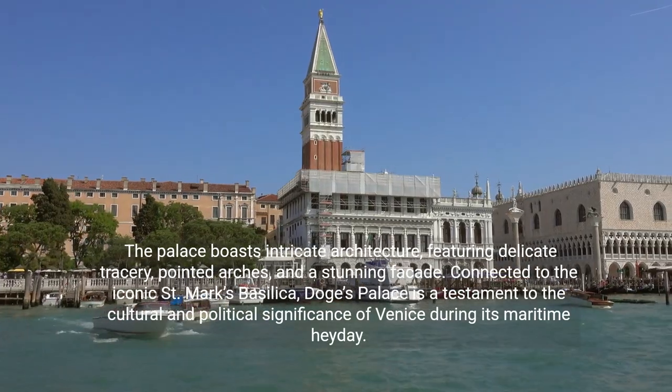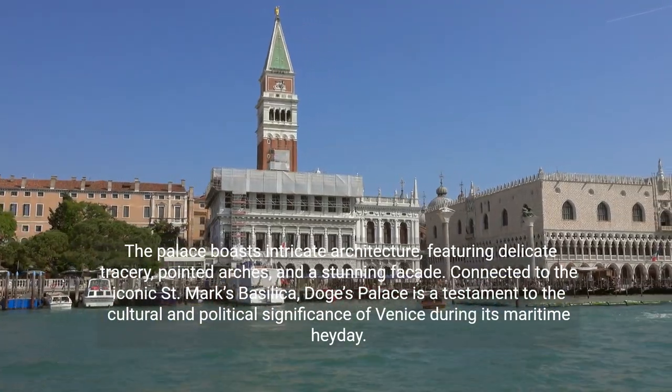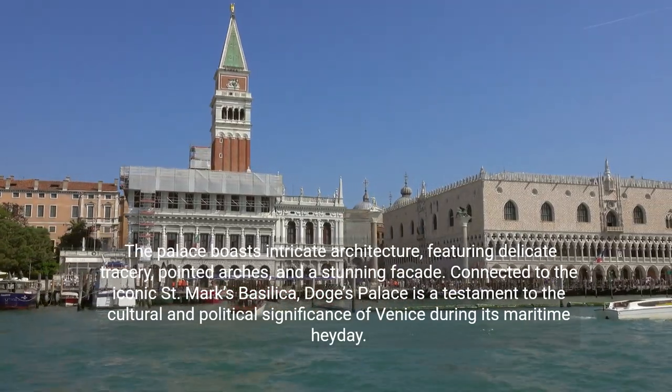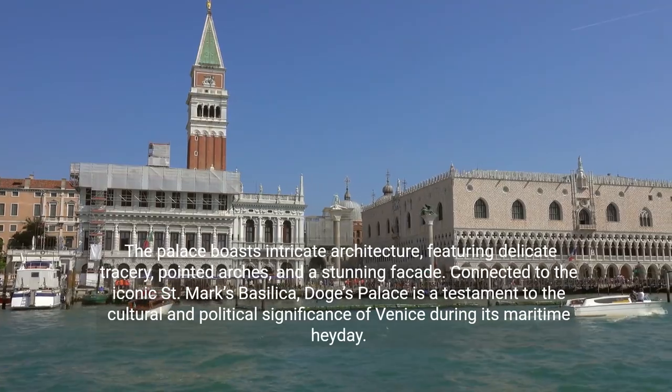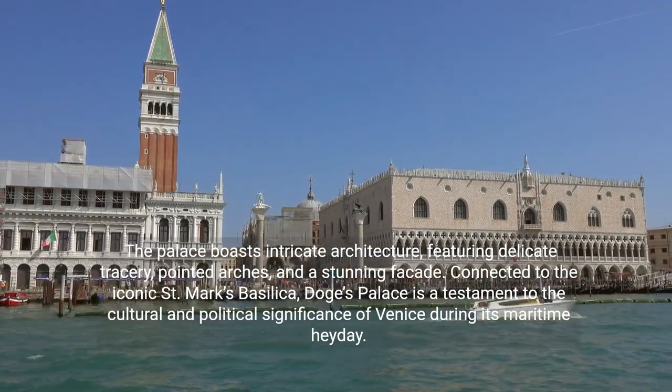The palace boasts intricate architecture, featuring delicate tracery, pointed arches, and a stunning facade. Connected to the iconic St. Mark's Basilica, Doge's Palace is a testament to the cultural and political significance of Venice during its maritime heyday.